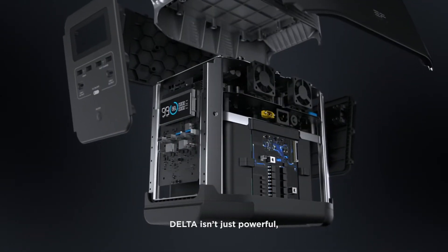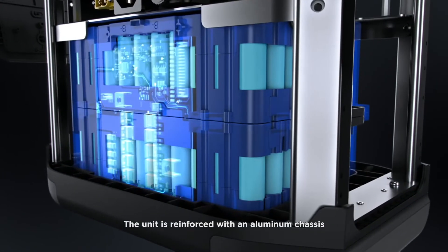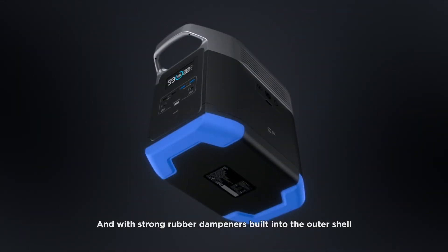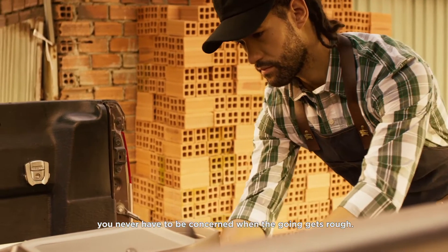DELTA isn't just powerful — it's as rugged as any tool in the shed. The unit is reinforced with an aluminum chassis that protects the battery pack inside. And with strong rubber padding built into the outer shell, you never have to be concerned when the going gets rough.